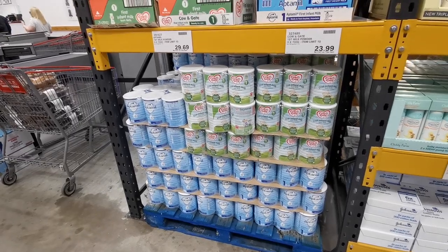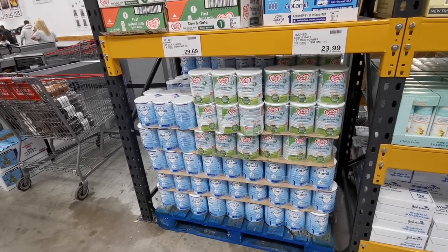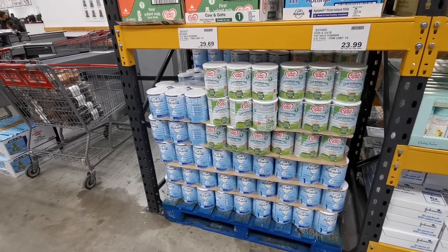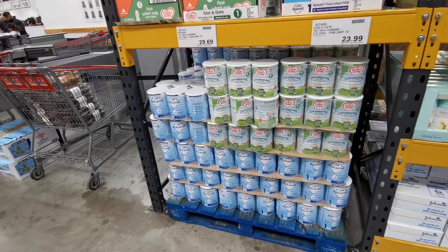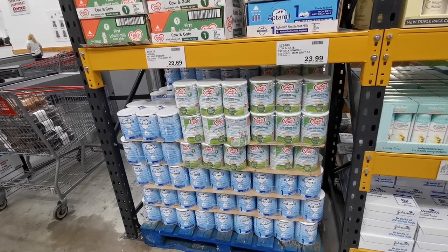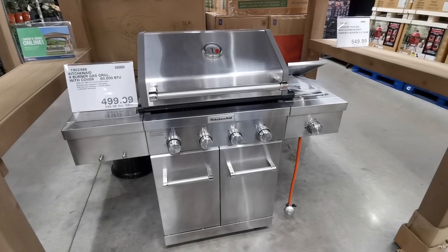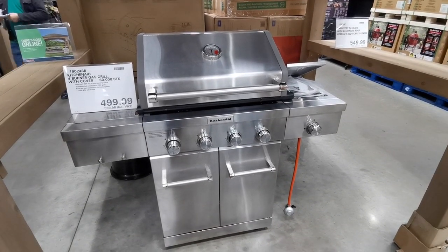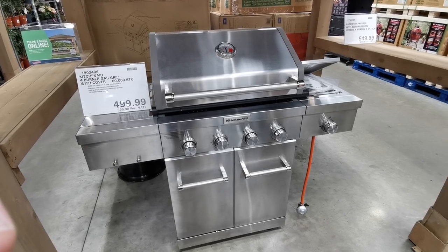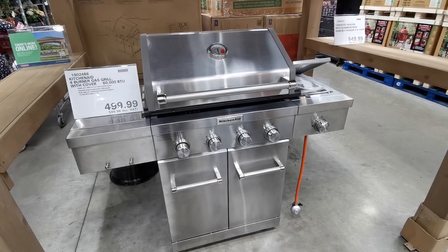I just wanted to share the prices of formula here in the UK — I know there's a current crisis in terms of baby formula in the US. Here in the UK you can pick up first-stage Aptamil — 3 cans of 700g for £29.69 — or Cow & Gate — 3 x 700g for £23.99. The KitchenAid BBQ that I desire beyond all things is back in stock at £599.98. I've actually managed to get Alex to look at it and he likes it, so I may just get one before the end of summer!